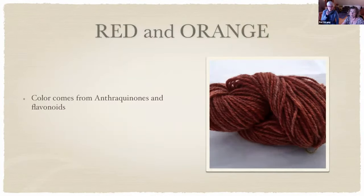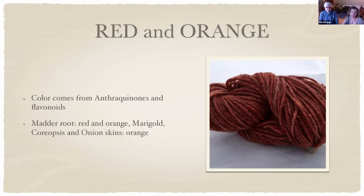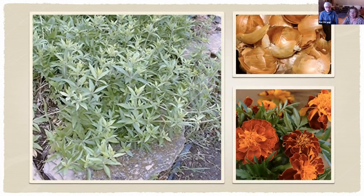For red and orange: the red comes from anthraquinones and orange from flavonoids. This skein was dyed with madder root — to get a true, lovely red, madder root is what you need. Other dyes give versions of orange to red, but for true red you need madder. You can get orange from certain marigolds, coreopsis, and onion skins, which give a beautiful orange — probably something you've got in your kitchen right now. Yellow onions give you orange; red onions surprisingly give you green.